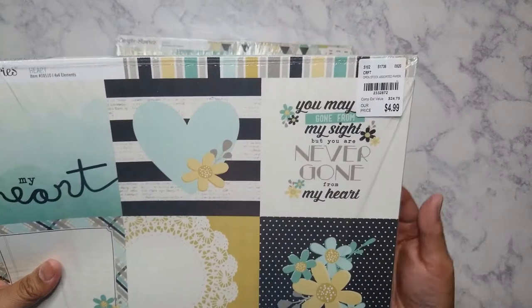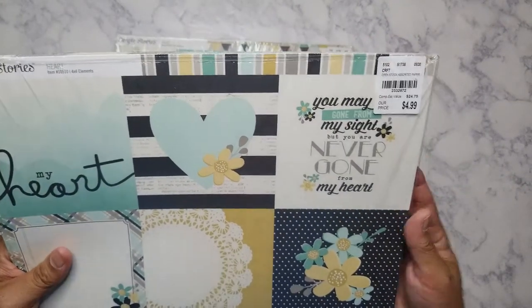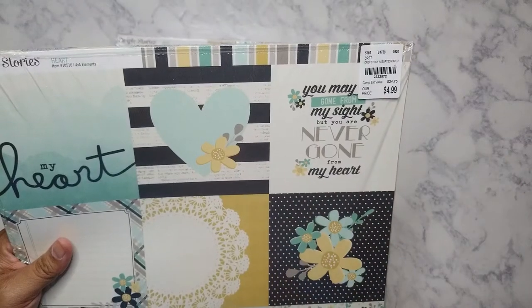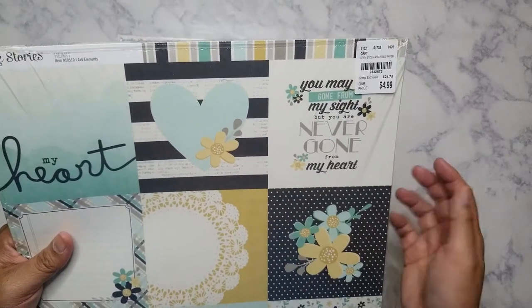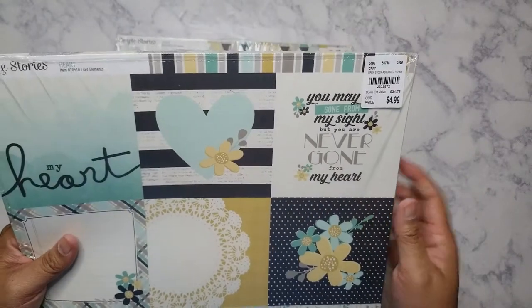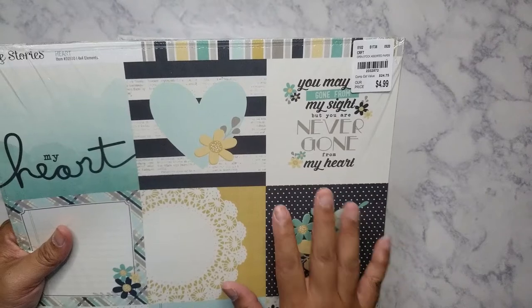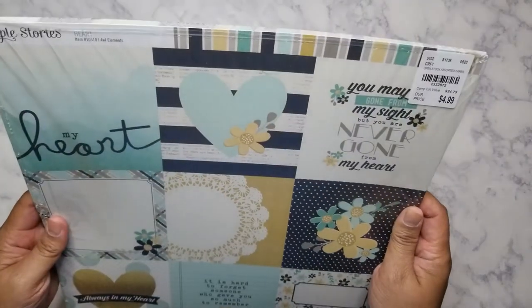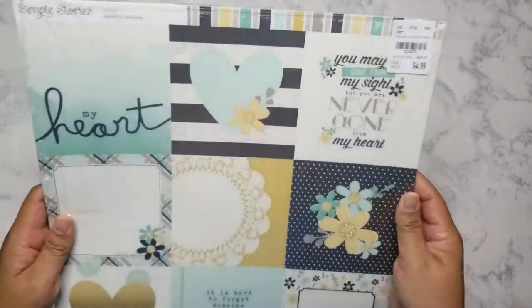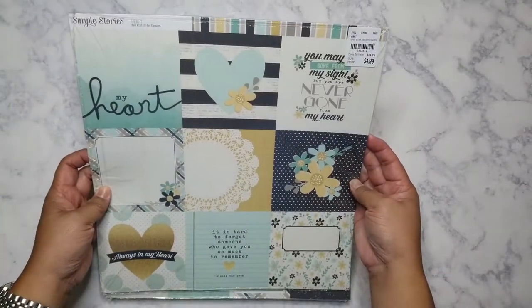I don't know, maybe I'll go back next week if they still have more. Usually my store gets like one or two of each of these, but I was shocked — my store had like five of each from this collection.